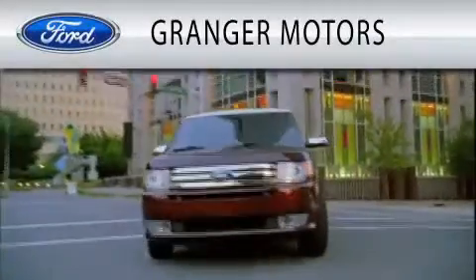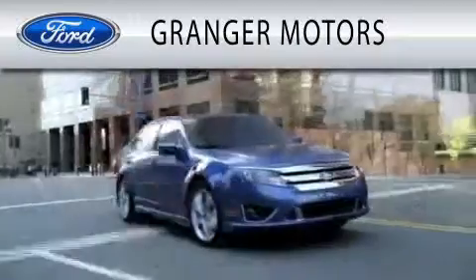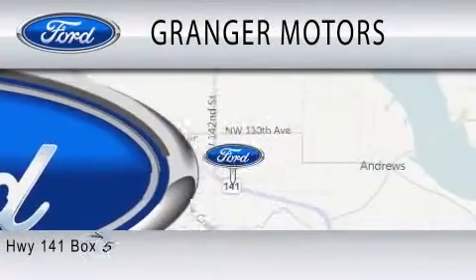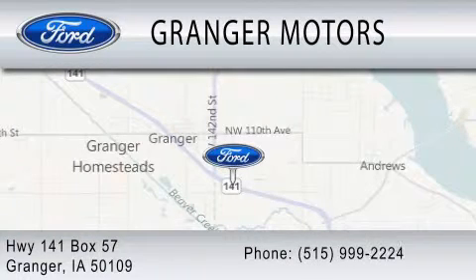Granger Motors is dedicated to doing everything possible to ensure that the experience you have selecting your vehicle is as pleasant as possible. We are located at Highway 141, Box 57 in Granger.